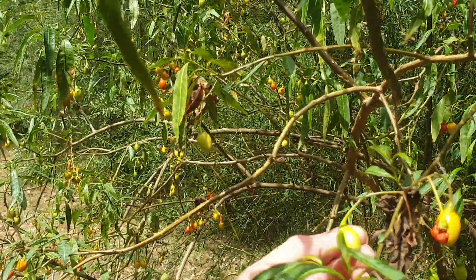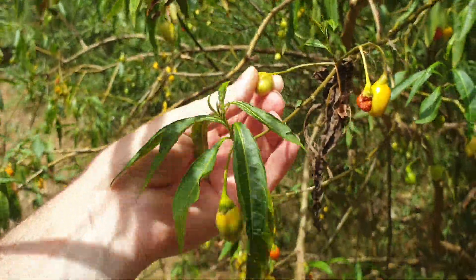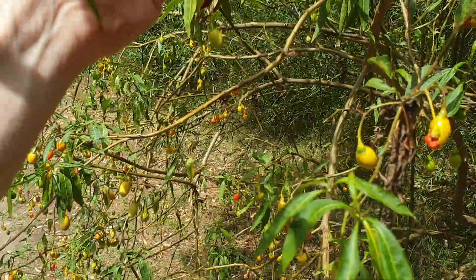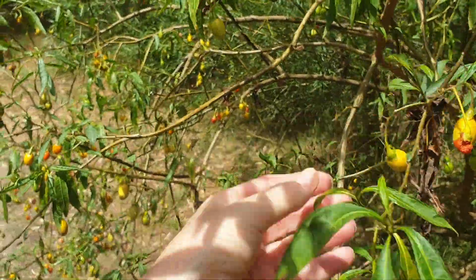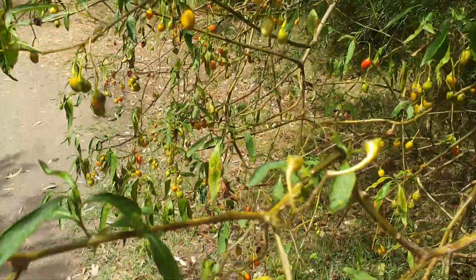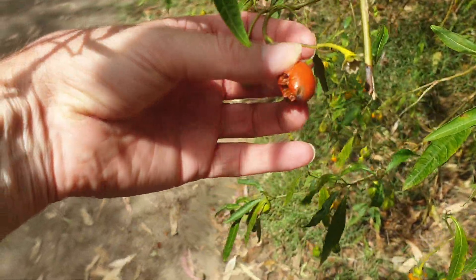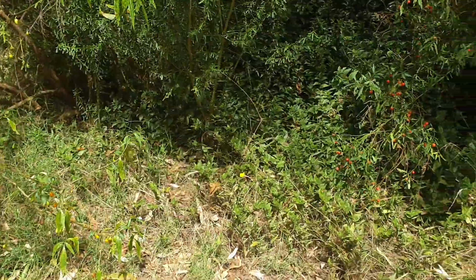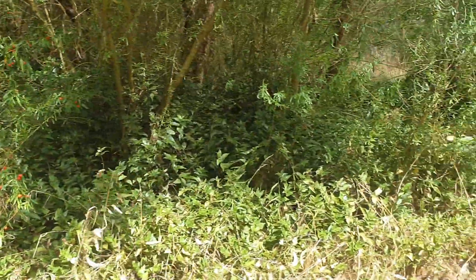This is called Kangaroo Apple. You can eat this, but you can't eat it green — it has to be orange, whereas it's poisonous. So you have to eat it that color. Yeah, it's related to tomato.